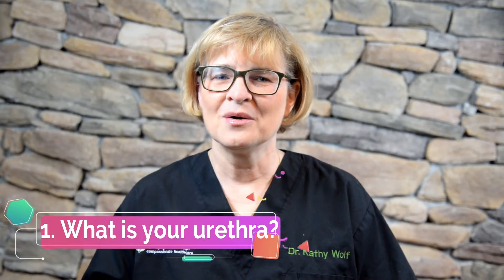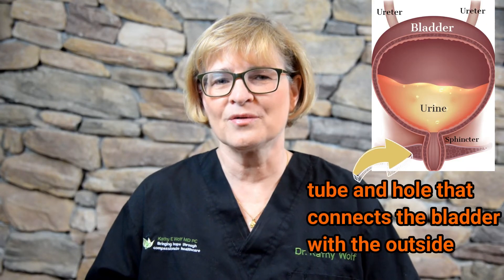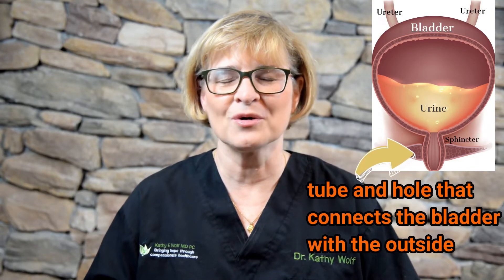Question 1: What is your urethra? It's the opening, or the hole, or the orifice where you urinate from — where you pee from.